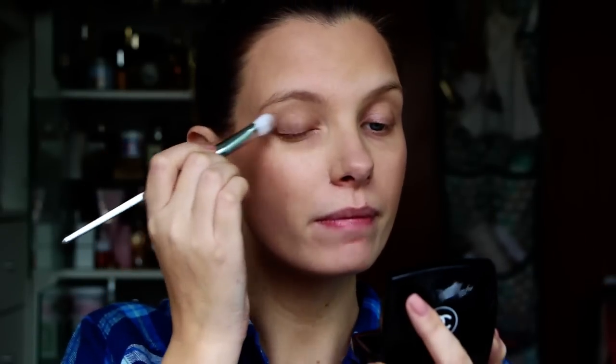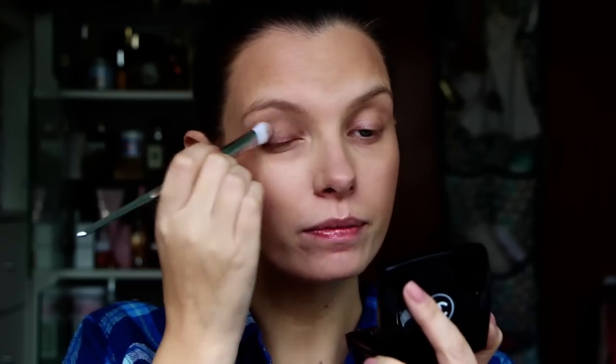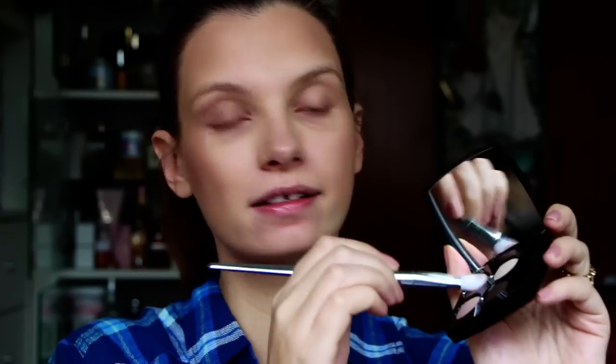Two and a half minutes — this is not going well. And then I'm using some new shadows. These are from Chanel, Tissé Mademoiselle. Sorry, I had to do a little edit there because the bin man came. And I'm just using one shade because otherwise I'm going to run out of time.